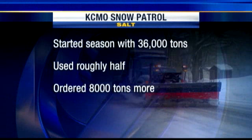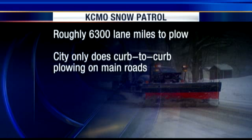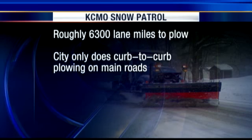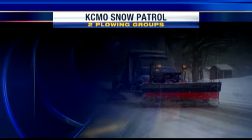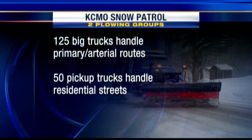Dan Weinbaum, thank you very much. As for salt, Kansas City started the season with 36,000 tons, has used roughly half of that, and has ordered 8,000 more tons. The city has roughly 6,300 lane miles to plow. With all that area to cover, the city only does curb-to-curb plowing on the main thoroughfares. The city has two plowing groups: 125 big trucks take care of the primary and arterial routes, and 50 pickup trucks do the residential streets.